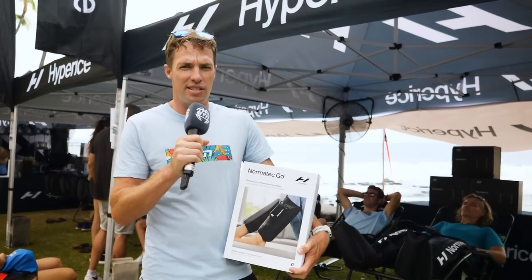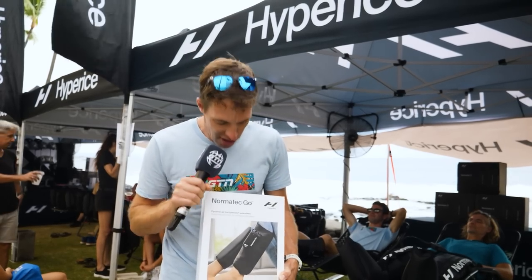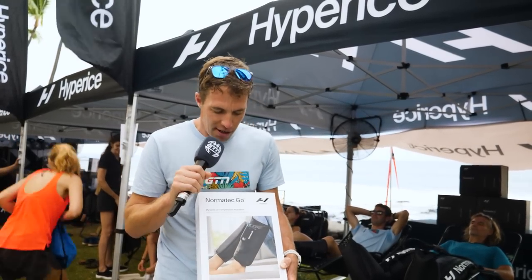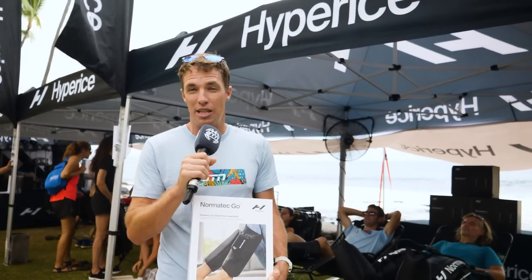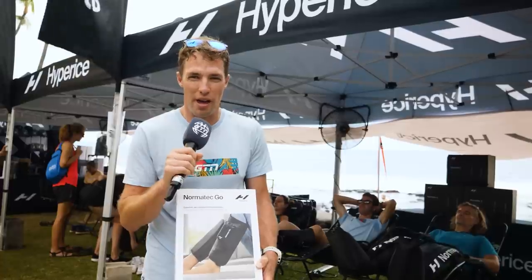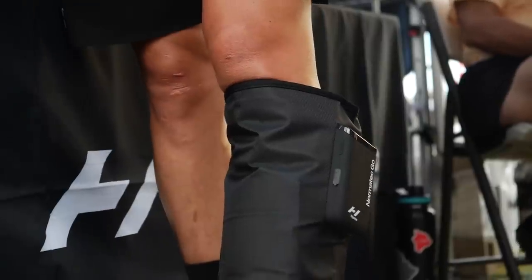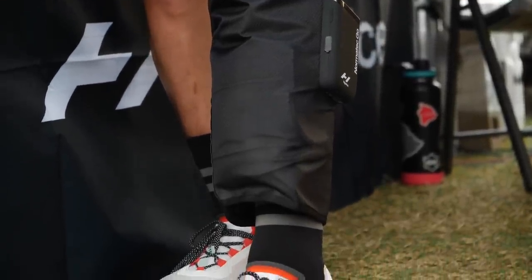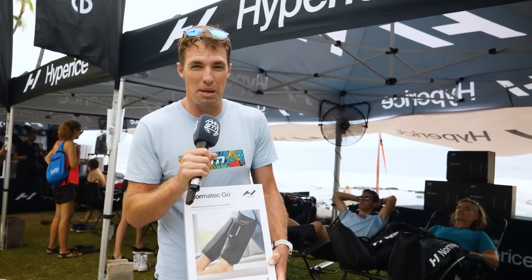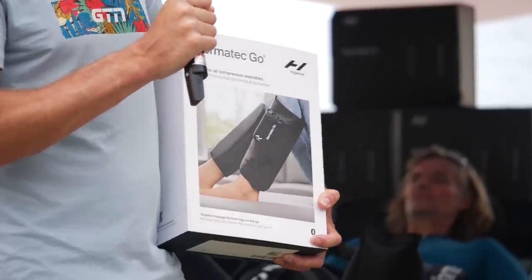Now we're here at the Hyperice stand with their Normatec. A few people are comfortably getting their legs compressed by the Normatec 3, which everyone's pretty familiar with — the Normatec boots offering graduated, medical-grade compression. They have a new product: the Normatec Go by Hyperice. This is designed to be something you can use on the go — in your car, on a plane. It's a sleeve for just your calf or even just your quad. It has graduated compression, pre-calibrates to your leg size, offers seven levels of compression, and is completely portable with no wires. It's basically a compression sock on steroids — the kind of thing you can use in a plane when you can't take your large Normatec boots.